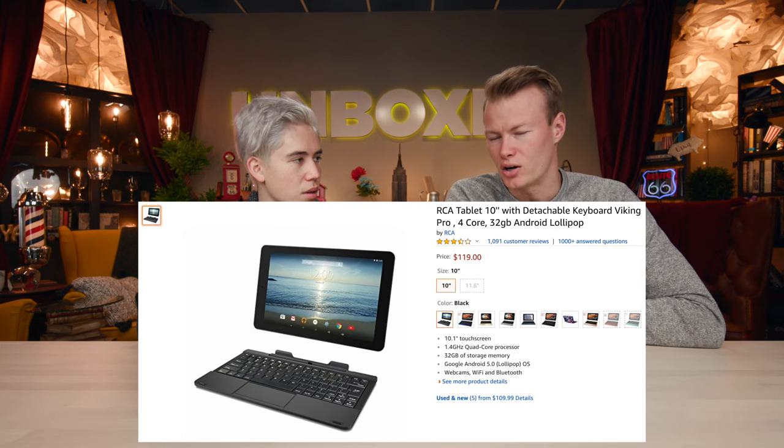After unboxing and reviewing it, on a scale of one to five — it's $120 on Amazon — I'd probably give it two stars. You can get phones that are faster than this for that price. If you are looking specifically for a tablet it's okay, but Amazon has their own Fire tablets that are very inexpensive and better than this.